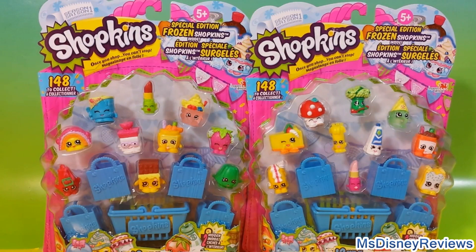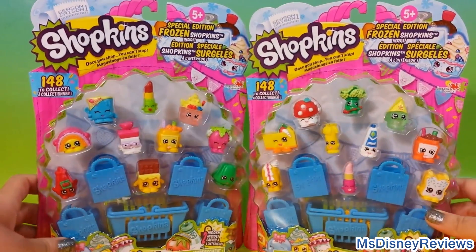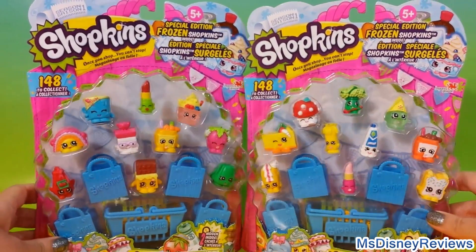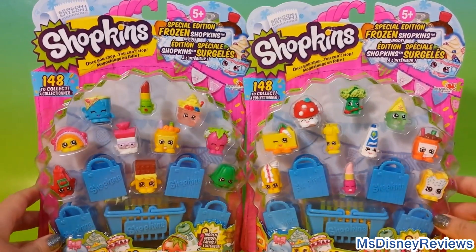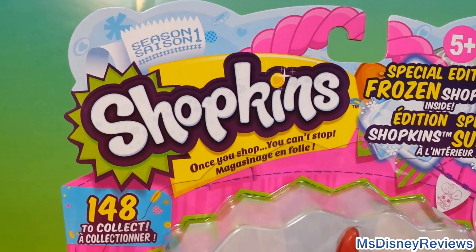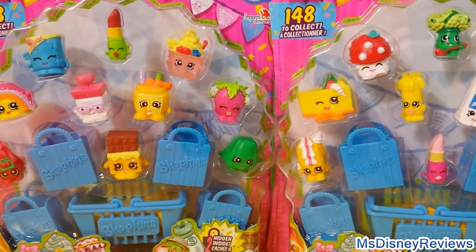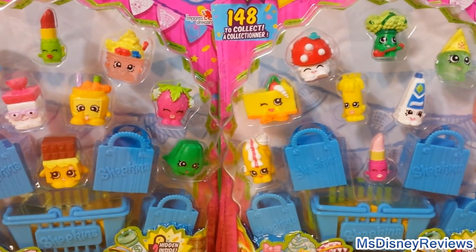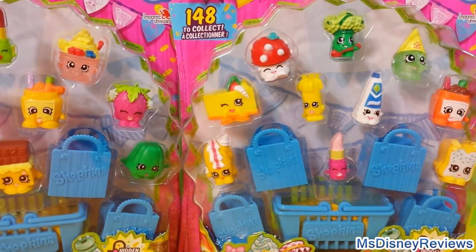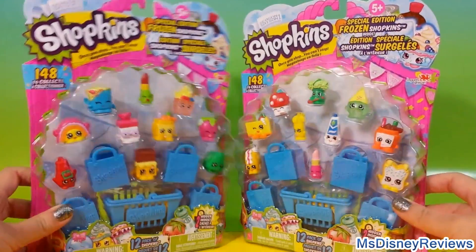Hi friends and welcome to Miss Disney Reviews. Check out this special edition of Frozen Shopkins. There are 24 to collect from these two packs of 12 each. In season 1 you'll be able to collect 148. 10 of the Shopkins are displayed and there are two in each pack — they are a surprise. So let's see what we've got in these two really fun packs.